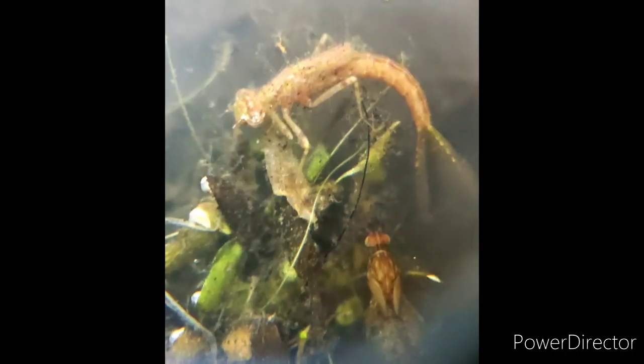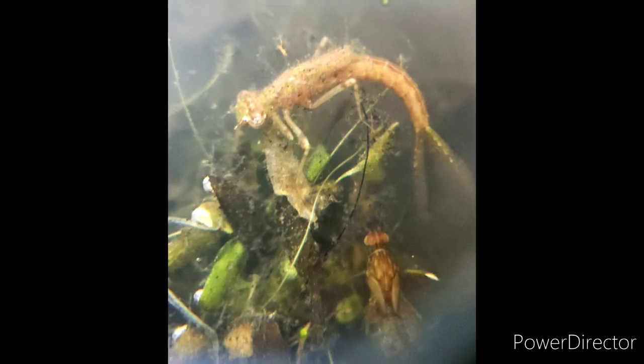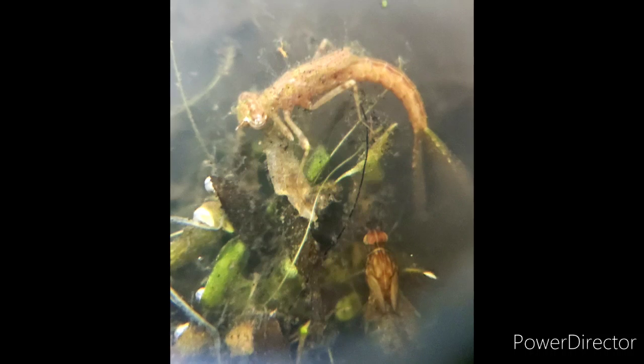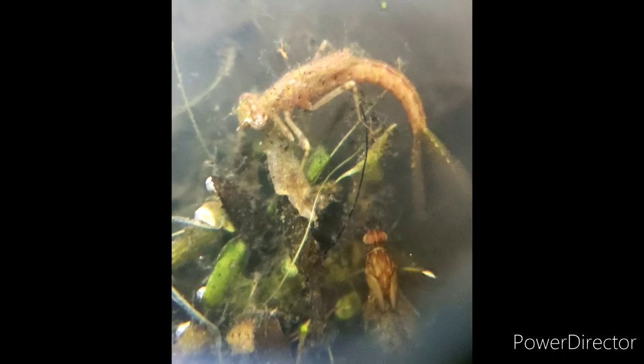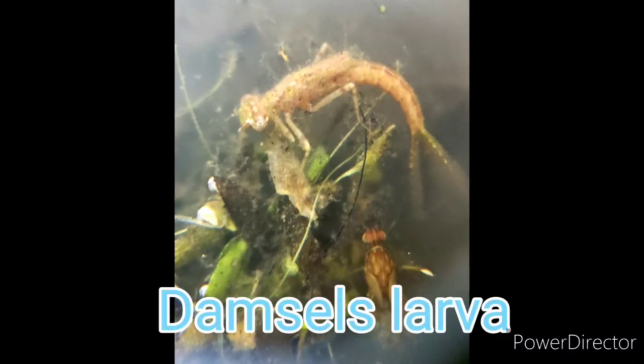So I took my scoop of water and I started picking out little critters. I know you can't be here with me now, so I took a picture, and here we have a damselfly. I'm going to let you look to see what a damselfly is going to grow up to look like, but this is the larva for the damselfly.